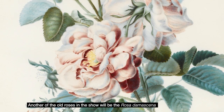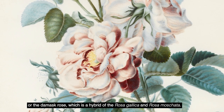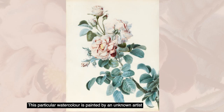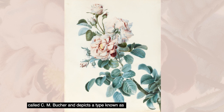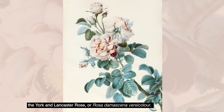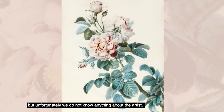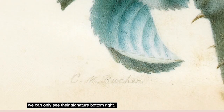Another of the old roses in the show will be the Rosa Damascena, or the damask rose, which is a hybrid of the Rosa Gallica and Rosa Moscata. This particular watercolour is painted by an unknown artist called C.M. Boucher and depicts a type known as the York and Lancaster rose, or Rosa Damascena versicolor. Like the Wittos, it is also painted on vellum, but unfortunately we do not know anything about the artist — we can only see their signature bottom right. The style suggests that they may have been French and working in the 19th century.